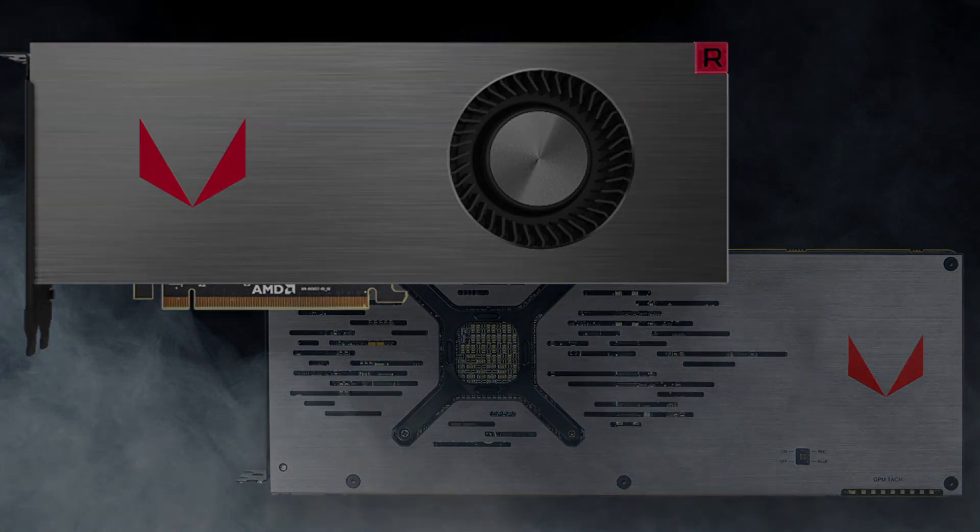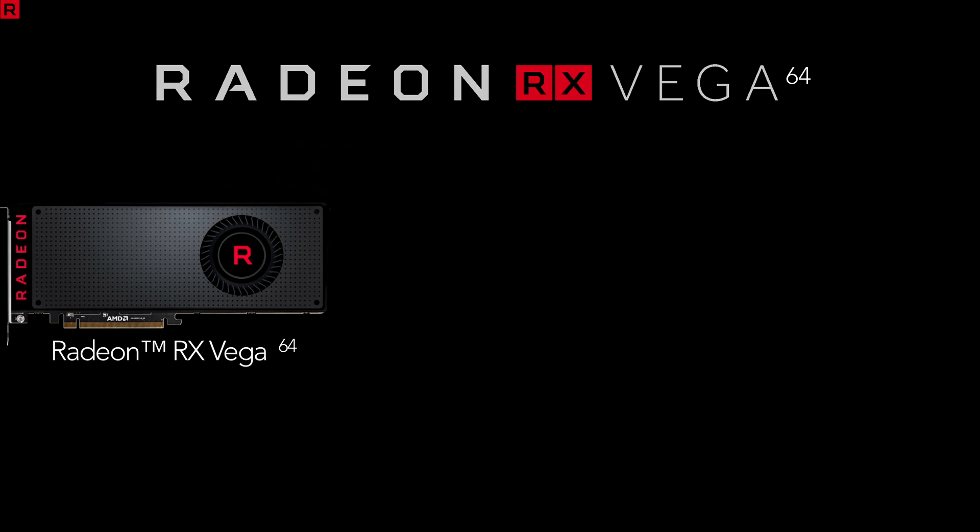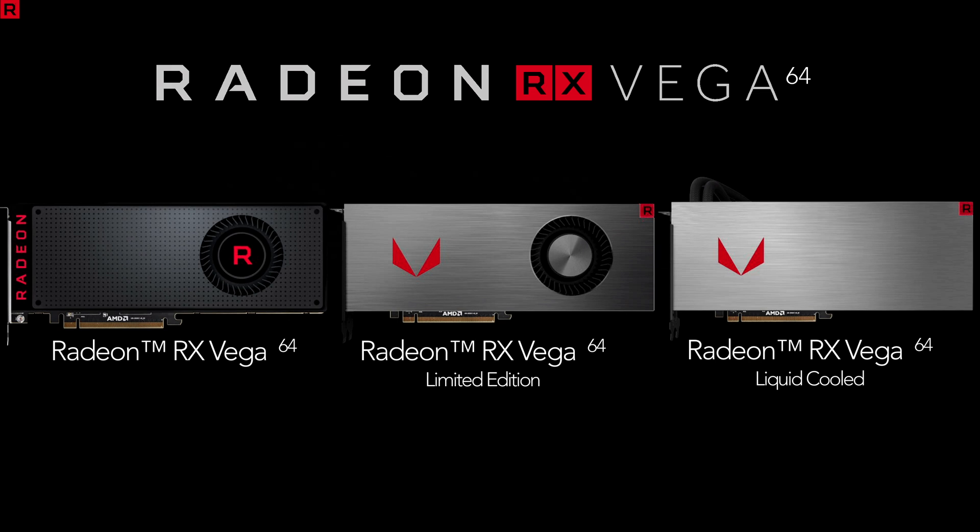Let me know what you guys think. The Radeon RX Vega 64 has three models. The first is the standard RX Vega 64, which kind of reminds me of the RX 480. The second is the limited edition RX Vega 64, which is the best looking among the three in my opinion. Finally, there is the flagship model — the RX Vega 64 liquid cooled.